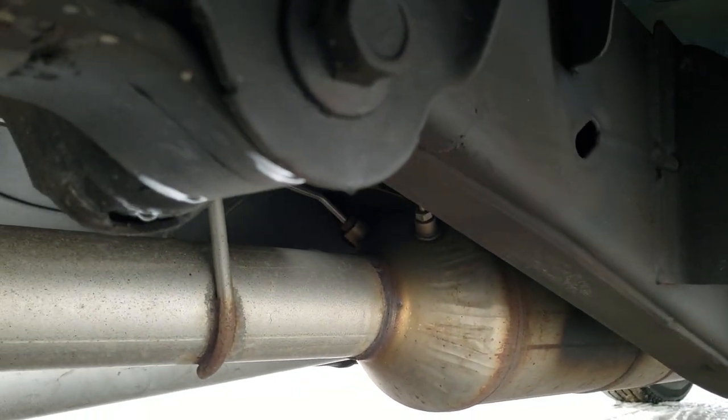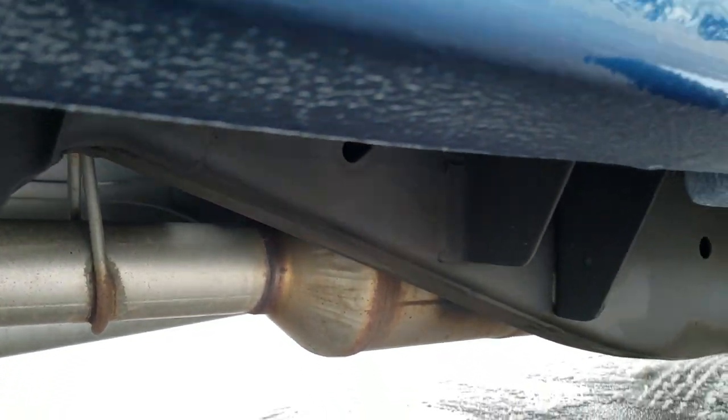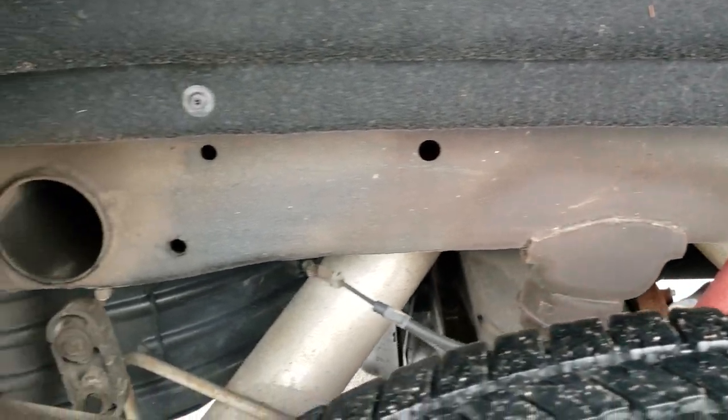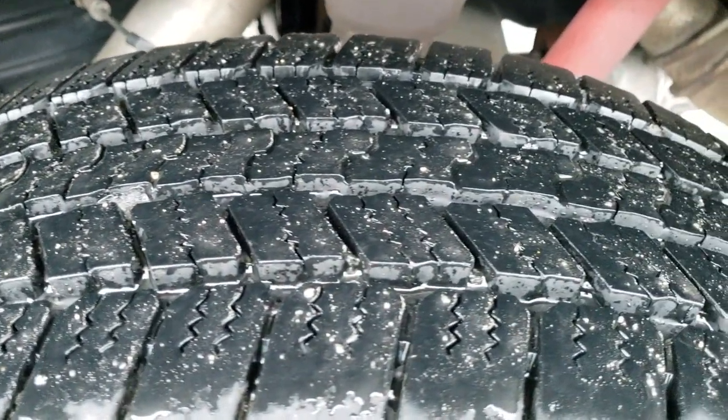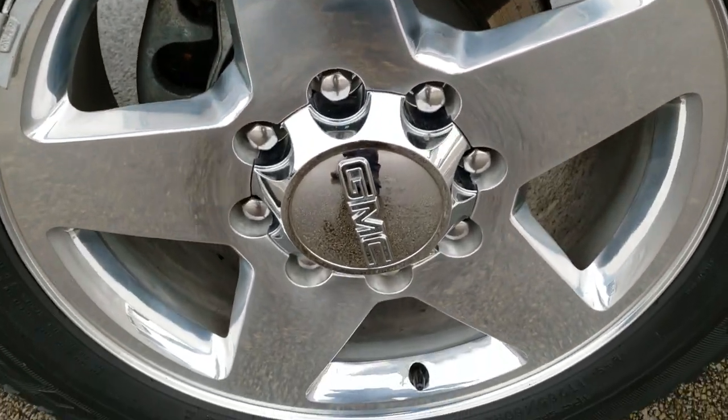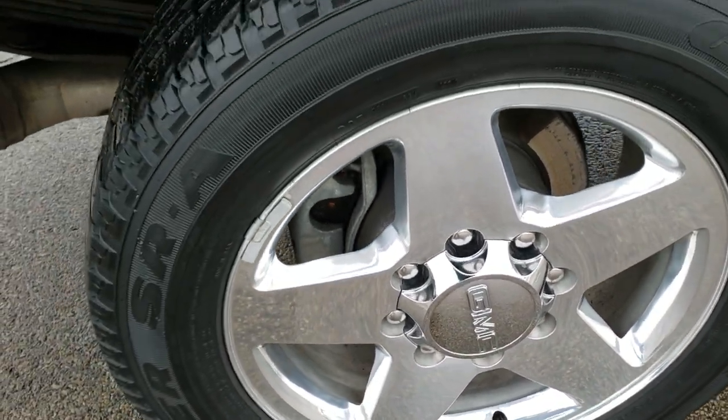Frame and underbody is in exceptionally nice condition, and you can see it has all the remaining factory exhaust. It has those Rancho shocks as part of the Z71 package. And the back tires have just as much tread as the front tires — this back rim is in really nice shape as well.